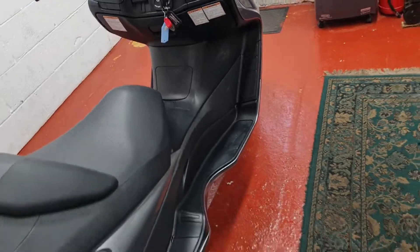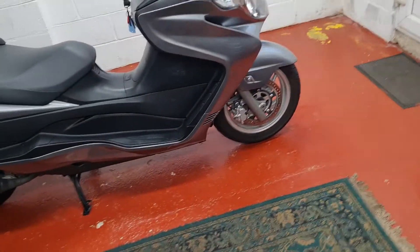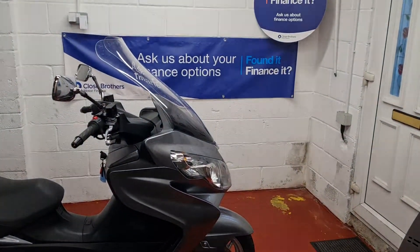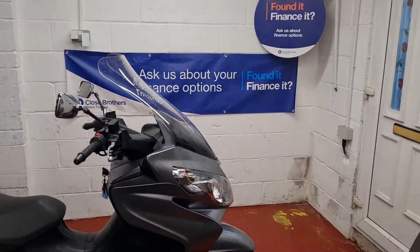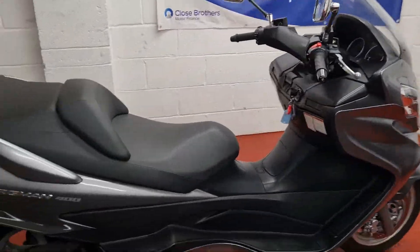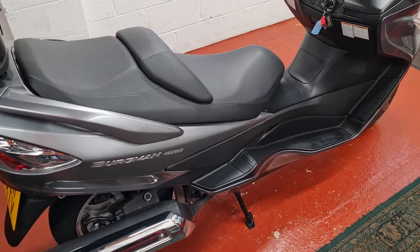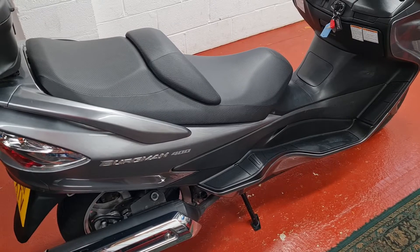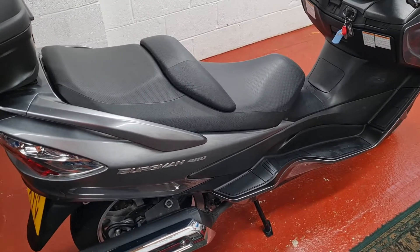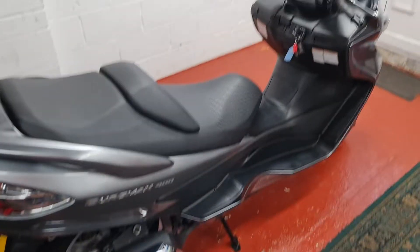I've got all the paperwork, all the books, all the history. We do offer finance on this bike through Close Brothers Finance Limited, so if you want to pay for it monthly we can line that up for you. I can also offer a delivery service at an additional charge. I'd be really keen to hear about any clean part-exchanges or if you'd like to sell me your bike — get in touch. Thanks for watching and I look forward to hearing from you. Bye for now.